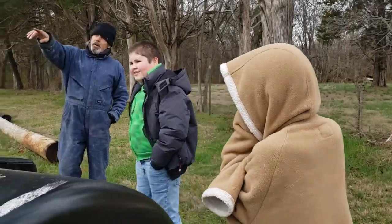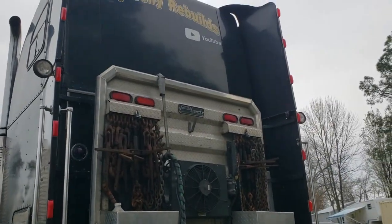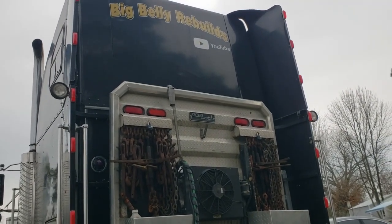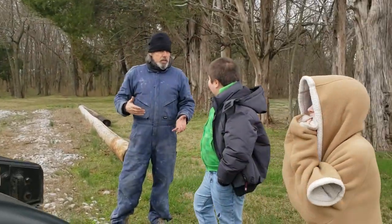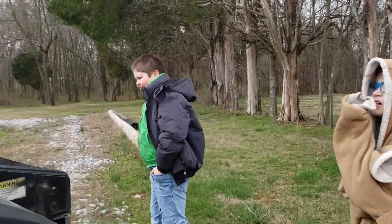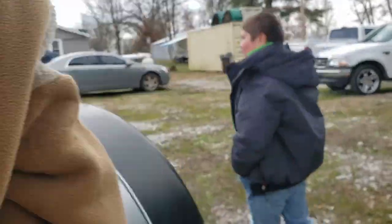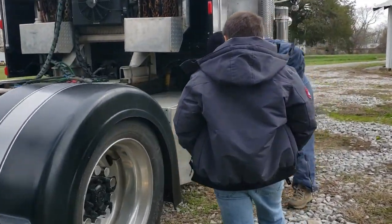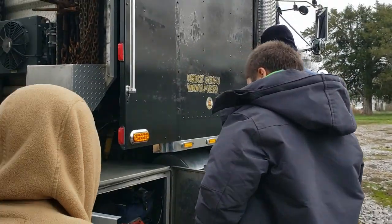Scott, what did you think about being inside the big truck? When you break down, you've got to have all your tools. I've got everything I need to work on the truck.